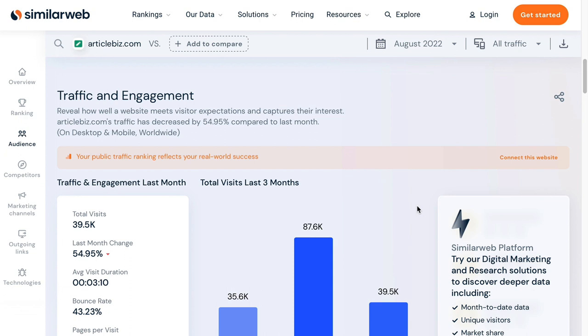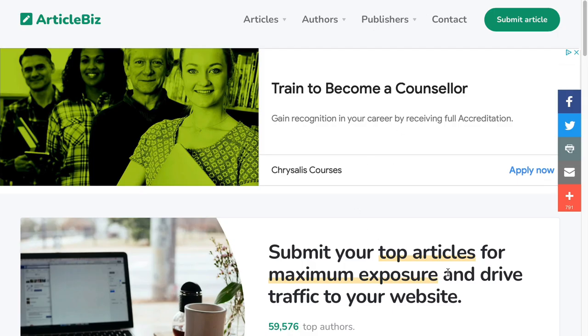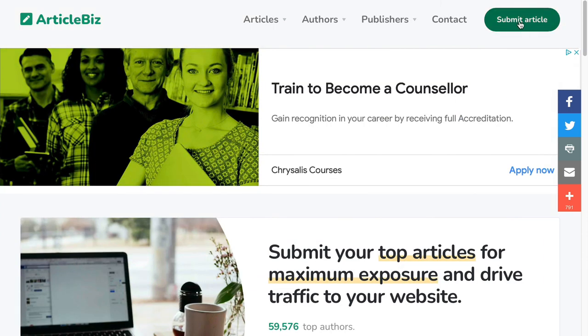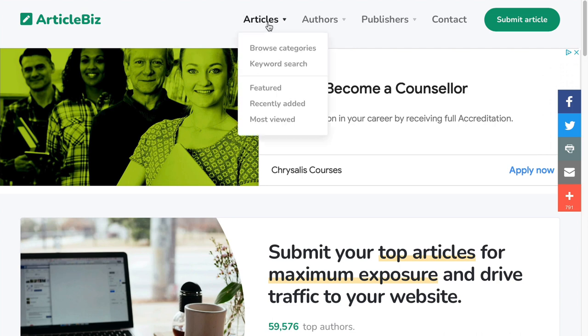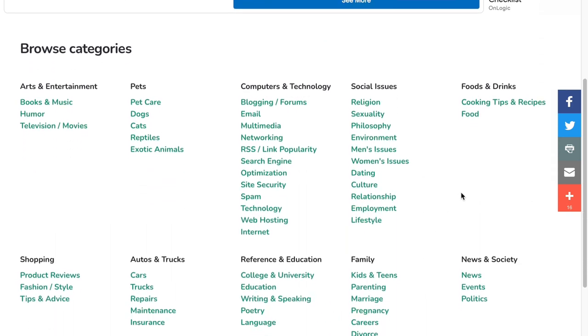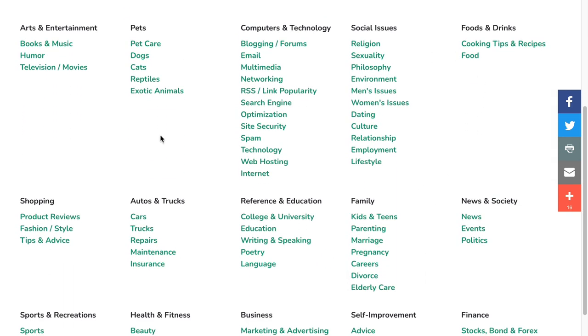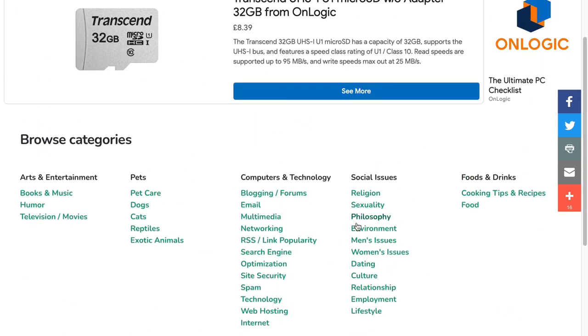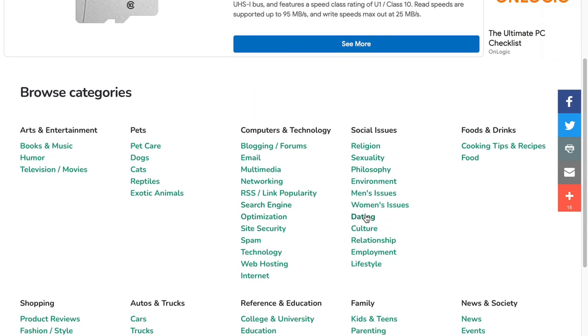This is one of the better article directories. The traffic isn't setting the world on fire, but that's OK — it is a pretty decent website. It allows you to submit your articles; there's a button right there that says 'submit article.' Before you do that, take a look at the categories, because if your niche or industry is mentioned, you will probably find a welcome home on this website.